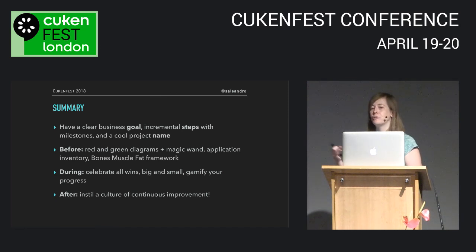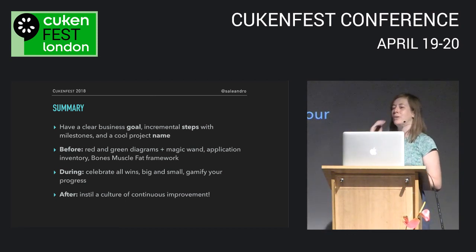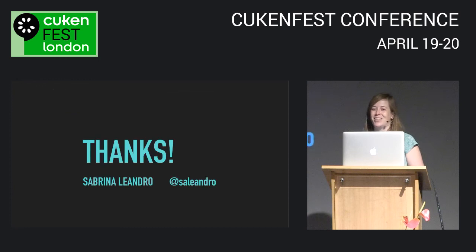To summarize: have a clear business goal for your technical project. Define incremental steps and milestones, and pick a cool project name. Be creative in how you communicate your goal and progress without going into too much technical detail — use tools like the red-green diagram, the magic wand diagram, an application inventory to make maintenance costs visible, and the bones-muscle-fat framework to review feature value and reduce scope. During the project, celebrate all wins big and small and gamify your progress. When you finish, celebrate with everyone and use that opportunity to instill a culture of continuous improvement. Thank you very much.